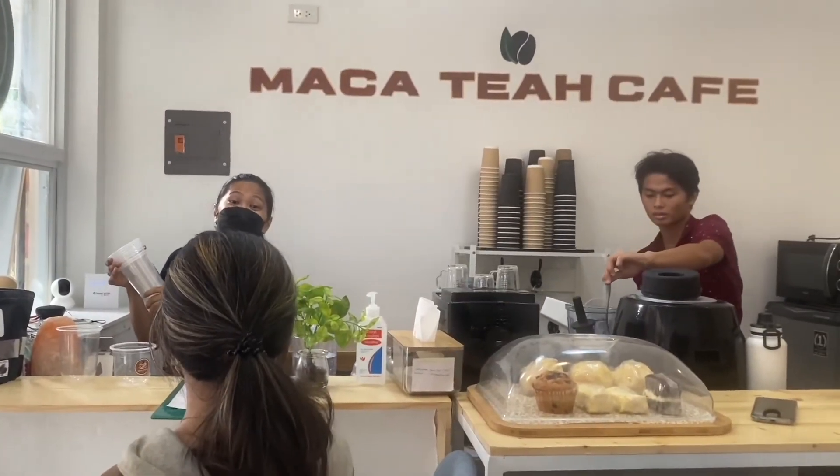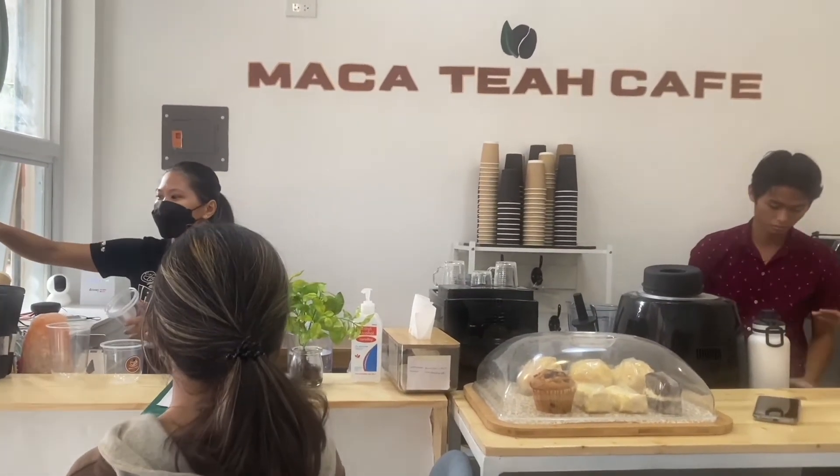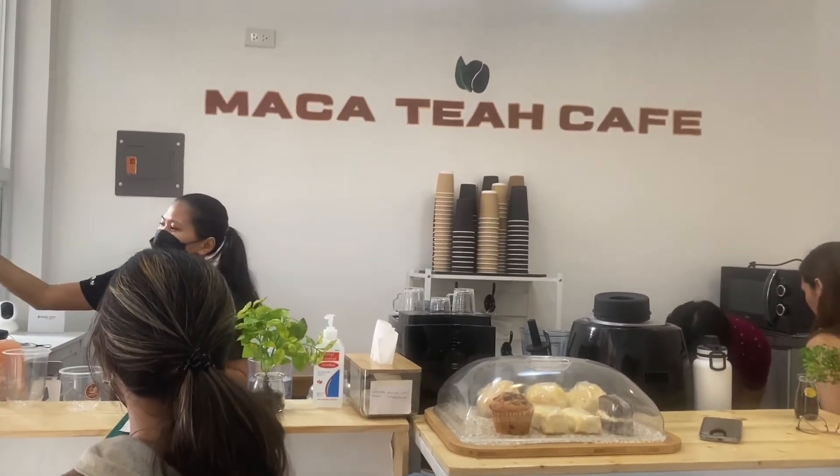If you are in the North, visit the Maka Tea Cafe at Consolation, Cebu. If you want to be one of our TMC Pocket Cafe partners, see the links for the application. Thanks for watching!